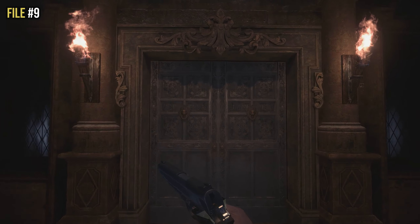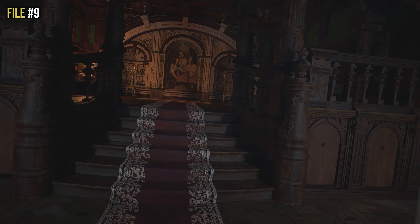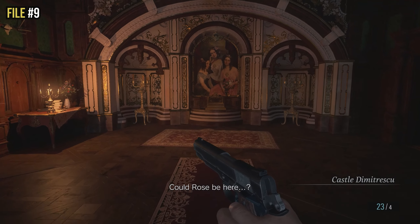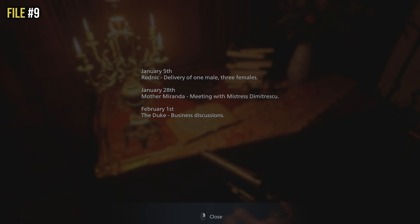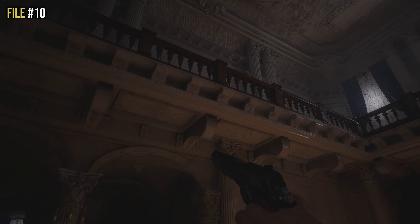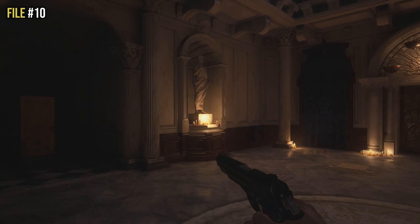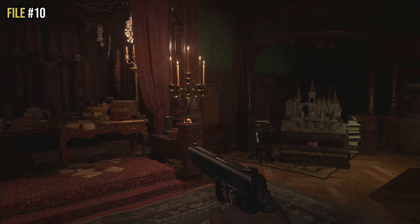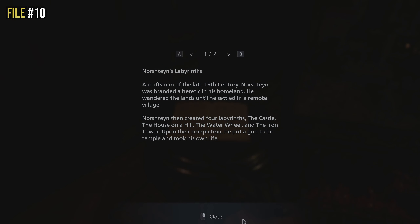File nine is located a bit further on — you meet the Duke for the first time and head into Castle Dimitrescu. Once inside, you'll see a portrait of the three daughters. Looking directly at that portrait, look left and you'll see a candle-lit table with an open book — examine that for file nine. File ten is in the safe room of the grand opening hallway. Go into the side room where the Duke sits, and to the left of the labyrinth puzzle is a small table with an open book — that is file ten.